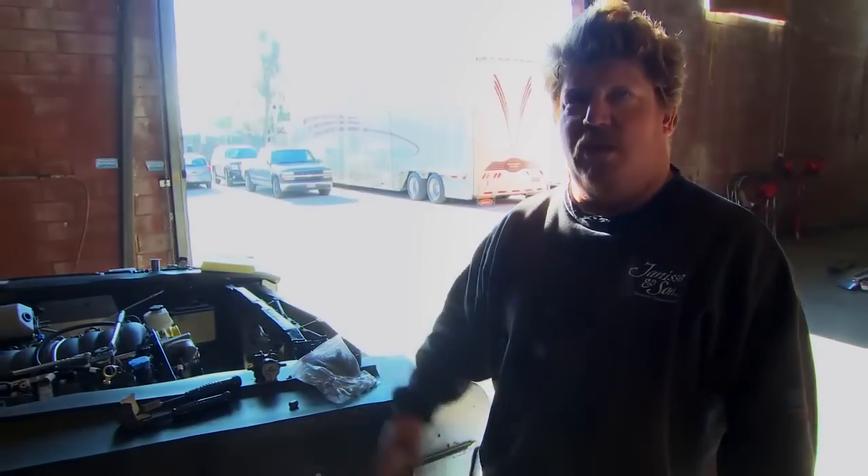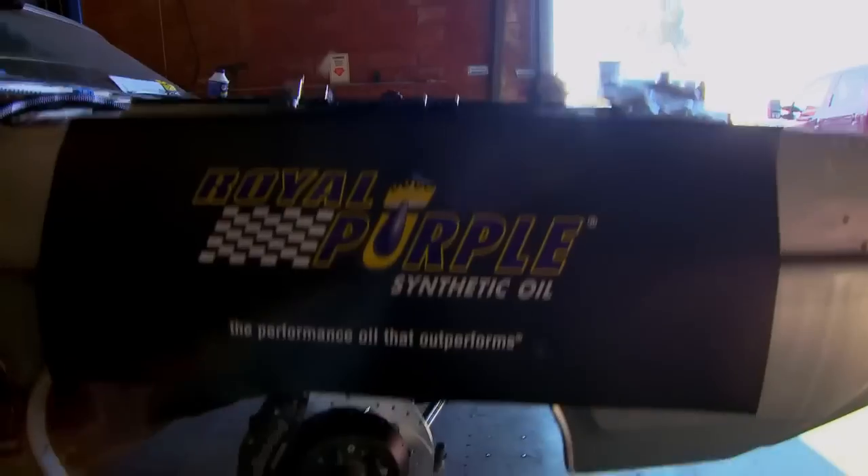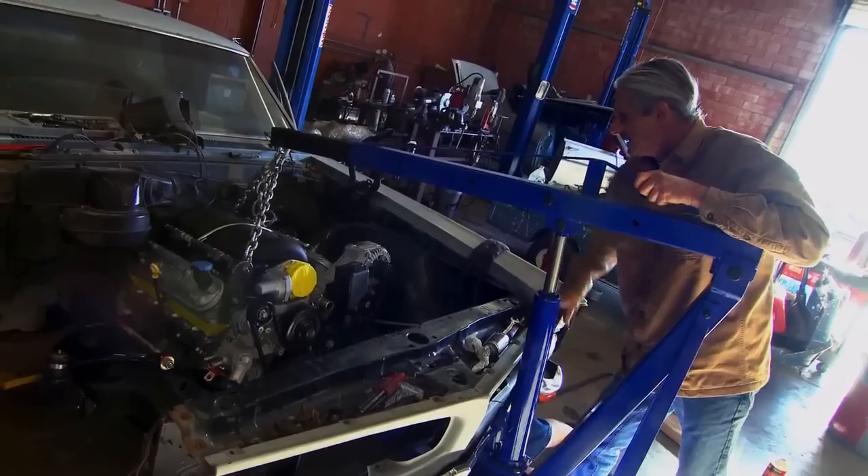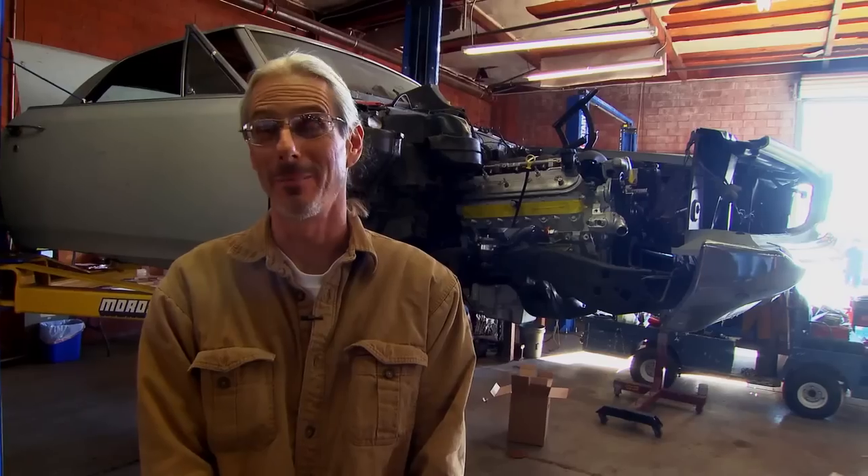This car was a lot of work. We cut the whole front end out and put a different suspension in it completely. The muscle cars are going to be going heads up against each other and they've got to be able to burn rubber.